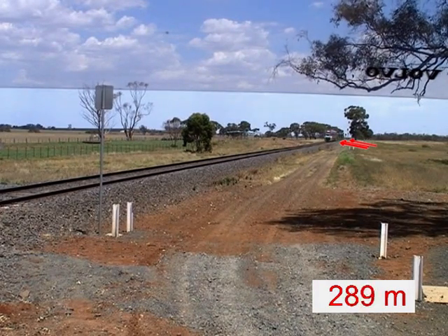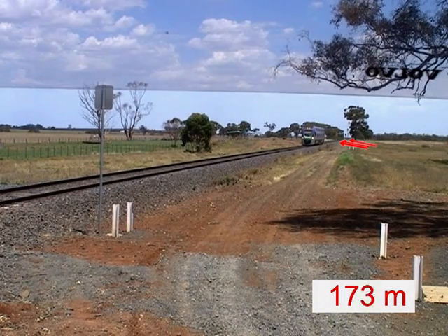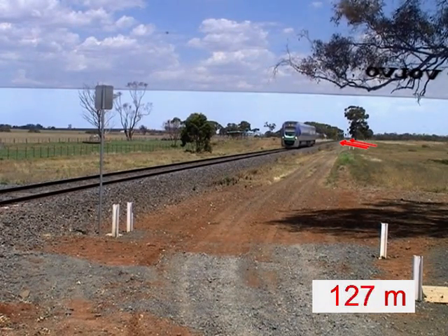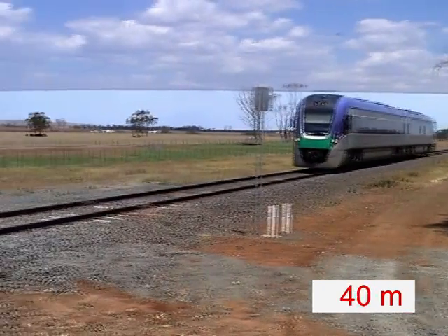As you can see, the driver must make the decision to cross a long time before the train reaches the level crossing, in some cases at a distance where it's difficult to get a realistic impression of the train speed. Extreme caution is therefore required.